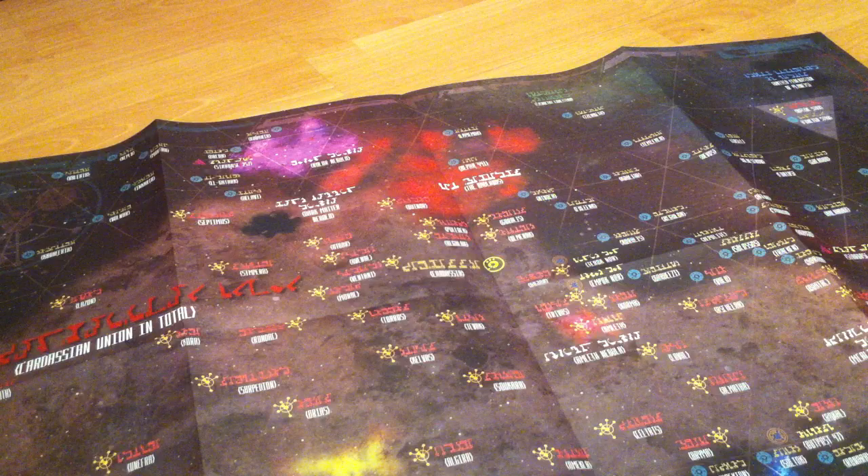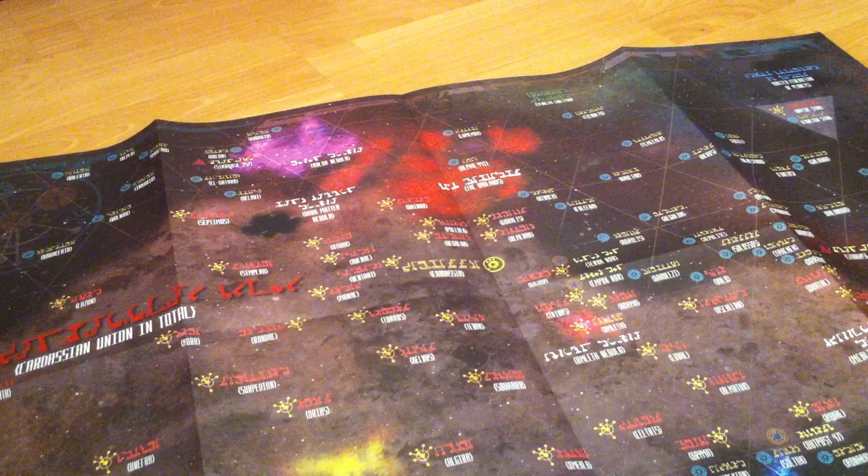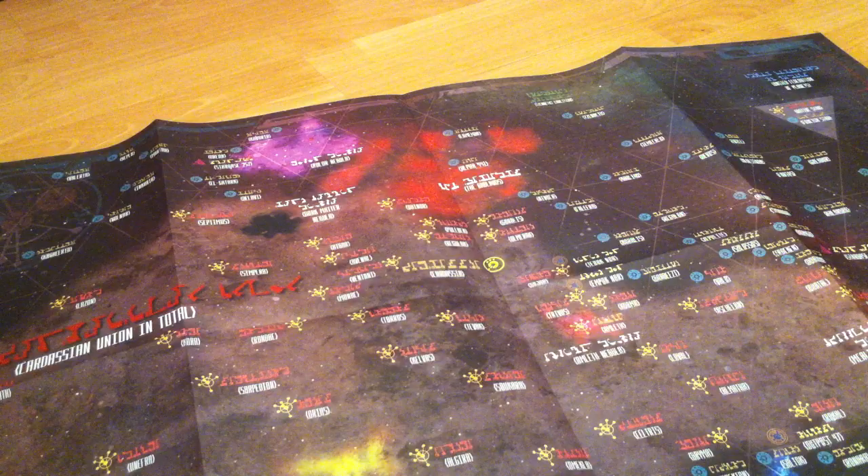Something we don't see a lot of in the show is Cardassian writing — we do see a bit of that in Deep Space Nine. Most people are familiar with Klingon writing and maybe Vulcan as well, but Cardassian we don't see as often. It's actually quite an interesting looking language. So this is the Cardassian Union in total.